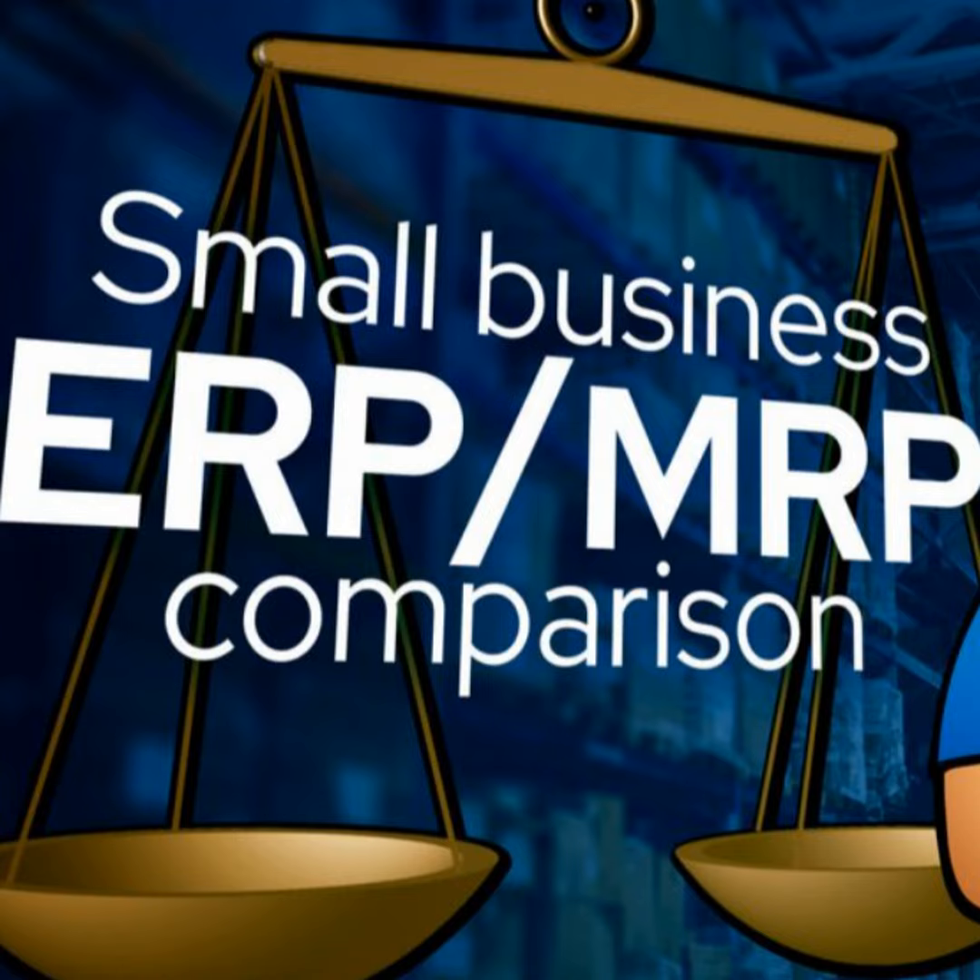Specifically, an MRP system ensures that material and equipment are available for production and allows for the planning of any associated purchasing. An ERP, or Enterprise Resource Planning System, has all the elements of an MRP for production, shop floor control, and purchasing, but it also provides systemized management and data analysis for financial and sales functions, all optimized for a manufacturing environment.